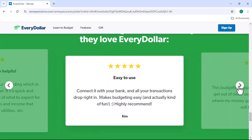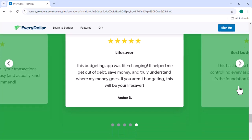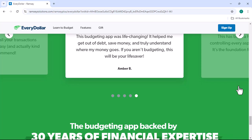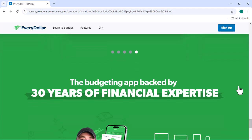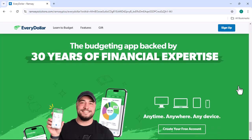Is EveryDollar right for you? EveryDollar is a great budgeting tool for anyone who wants to take control of their finances. If you're looking for a simple, effective way to track your spending and avoid overspending, EveryDollar is definitely worth considering. However, if you have a complex financial situation or need advanced reporting features, you may want to explore other options.